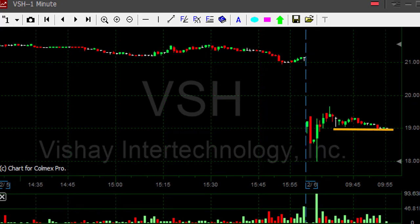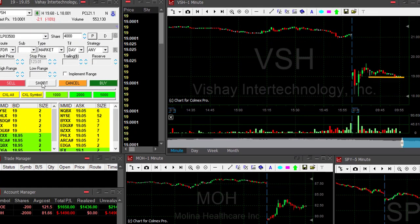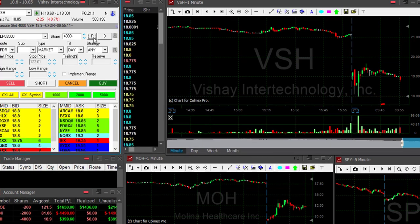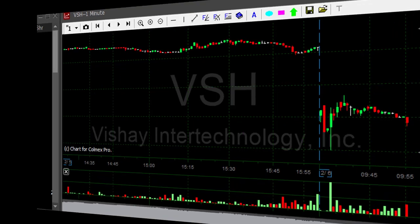VSH is down 10 percent — this stock doesn't have much of a choice, it should come down. I'm about to short it here at $19 or under $19. Now moved under $19 — 4,000 shares. Stock that is down 10 percent, it's only a matter of time before it comes down, so I hope I've got the right place.